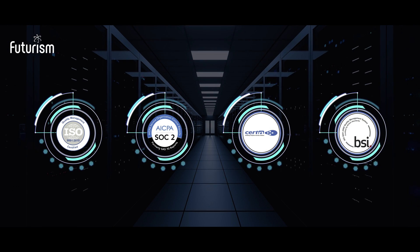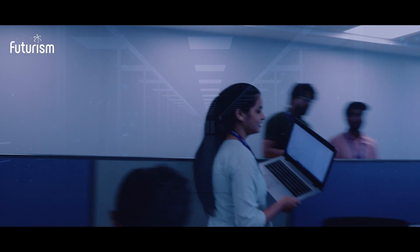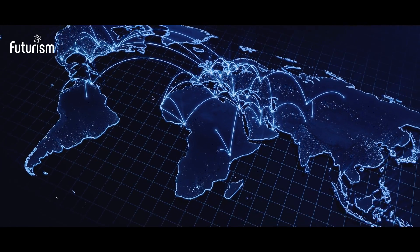Our SOC is ISO 27001, SOC 2 Type 2 certified by BSI UK, and Cert-IN certified. It is fully equipped to deliver enterprise-grade security to organizations around the world.